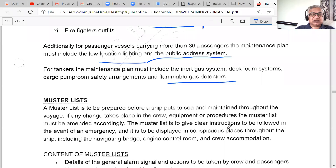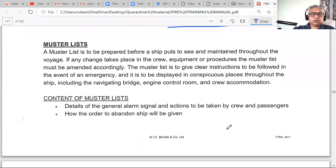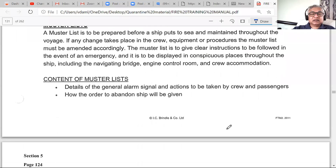The muster list is like a large poster and must be ready before the ship puts to sea — before sailing out of port — because you may have crew changes in port and everything must be updated. Sometimes a drill is conducted in port before sailing, especially if more than 25% of the crew has changed. The muster list gives clear instructions: in case of emergency, what you do, where you gather, and what your duties are. It is displayed on every deck, plus the navigation bridge, engine control room, crew accommodation, and mess rooms.